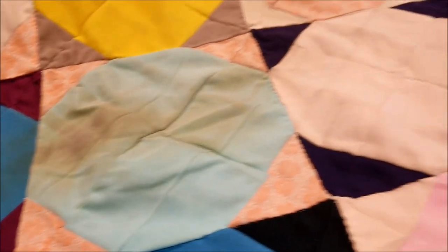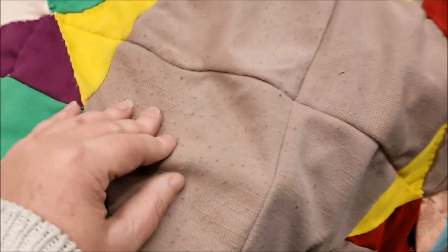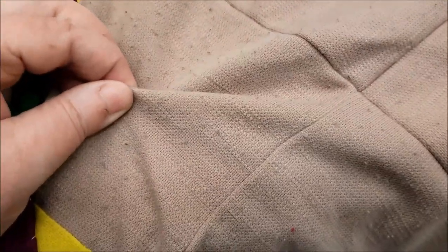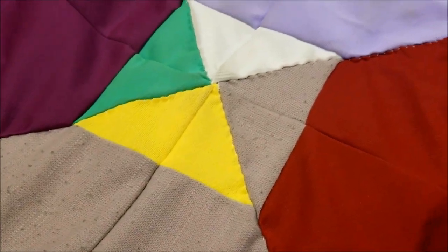It looked like dirt, and I crossed my fingers that I would be able to wash it out. Double knit polyester is pretty much unstainable. This one fabric is the only fabric in the two quilts that is not polyester — it is woven, and I don't know what it is, probably a synthetic.